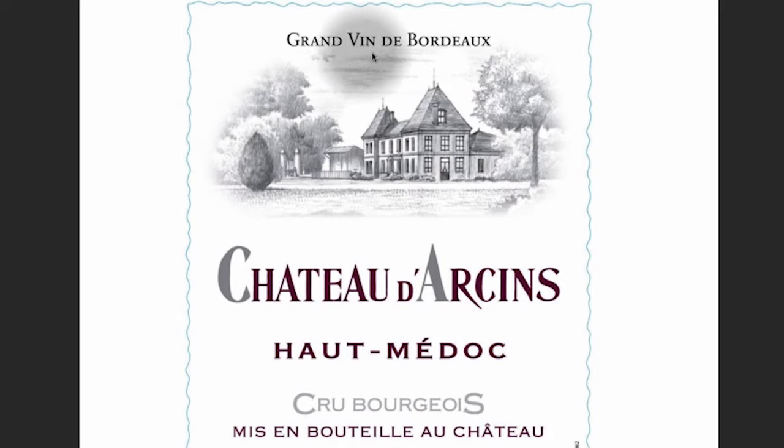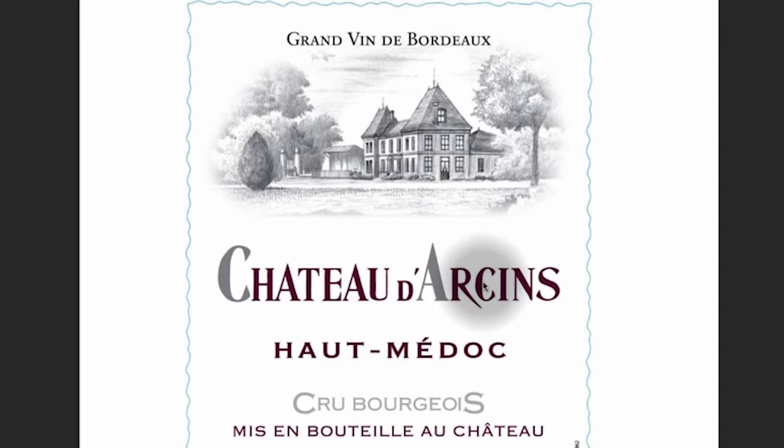Here's a Bordeaux label. Grand Vin de Bordeaux — great wine from Bordeaux. Château d'Arsan — this is the vineyard. Haut-Médoc is the region. France is the country, Bordeaux is the region within France, Médoc is the sub-region within Bordeaux, and Haut-Médoc is a smaller, more specific sub-region within the Médoc region. Crus Bourgeois is a classification — not one of the highest, but it's very good and you can find some great wines. Mis en bouteille au Château — bottled at the Château.